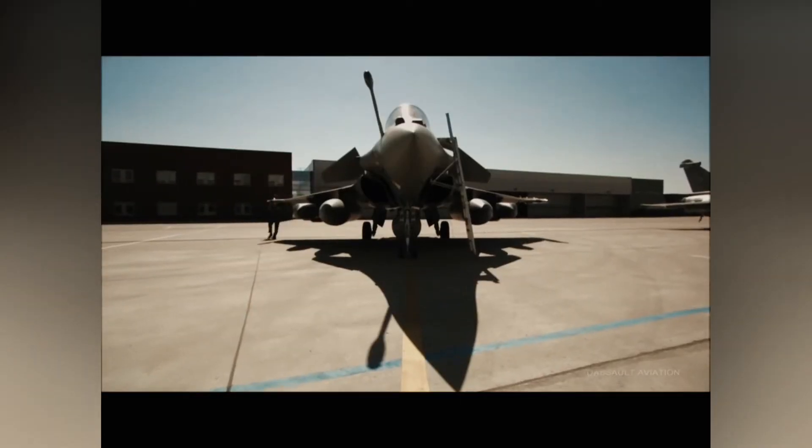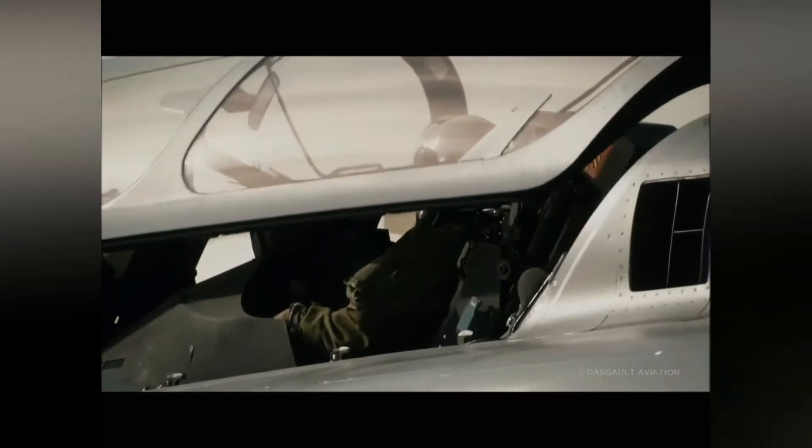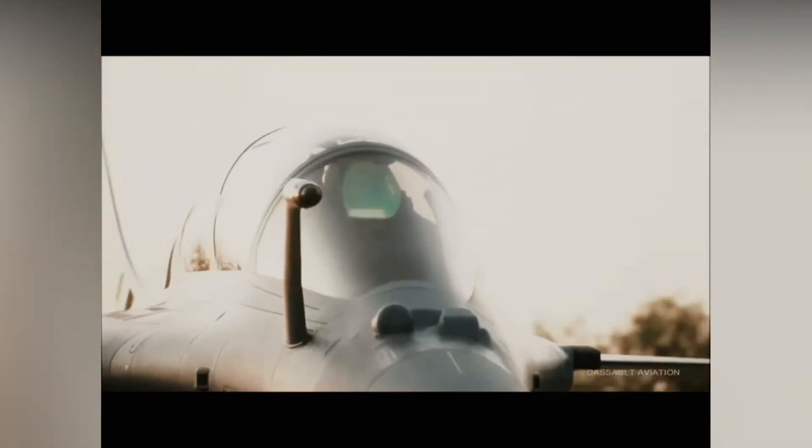Today I am going to explain about the Dassault Rafale. Originally made by the French, it is also called AFL in French. Its name literally means 'gust of wind' and 'burst of fire.' In a more military sense, it is a French twin-engine, canard delta-wing, multi-role fighter aircraft. It is designed and built by Dassault Aviation. Equipped with a wide range of weapons, the Rafale is intended to perform air supremacy, interdiction, aerial reconnaissance, ground support, in-depth strike, anti-ship strike, and nuclear deterrence missions.